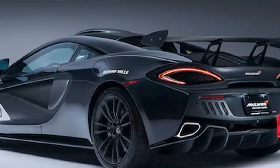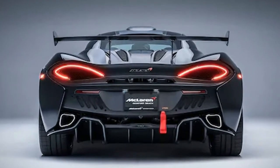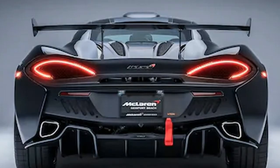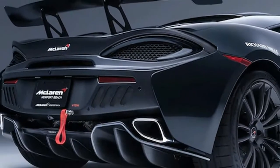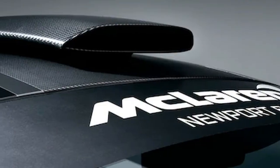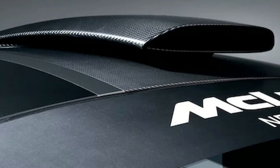X marks the spot for McLaren Special Operations. McLaren's customization outfit drops a dime of bespoke supercars. McLaren Special Operations has been busy as of late, and the outfit's latest bespoke project fills a unique commission by the brand's largest U.S. dealer, Southern California's McLaren Newport Beach.